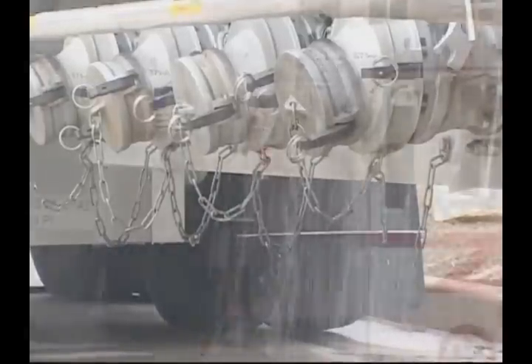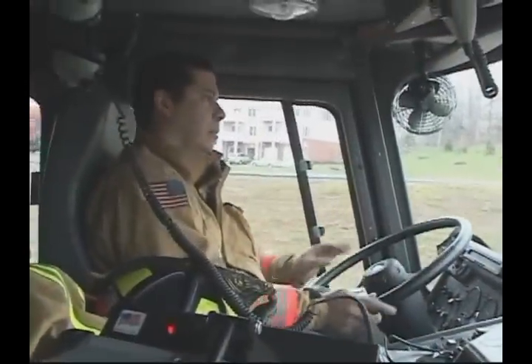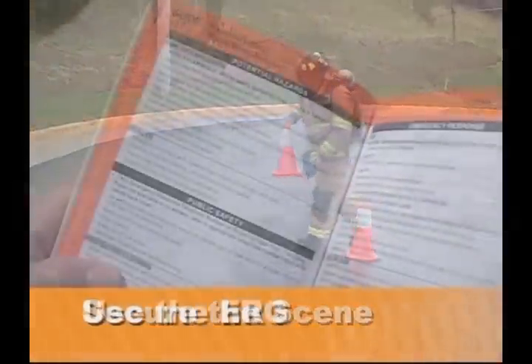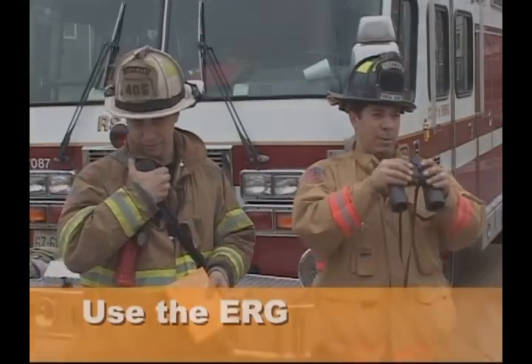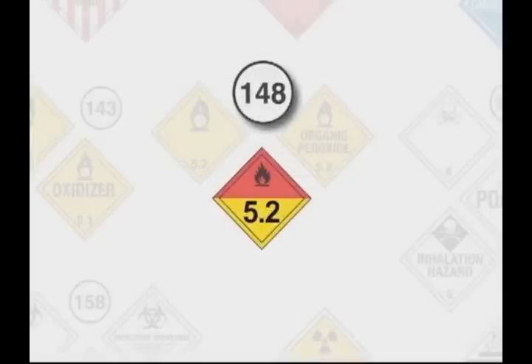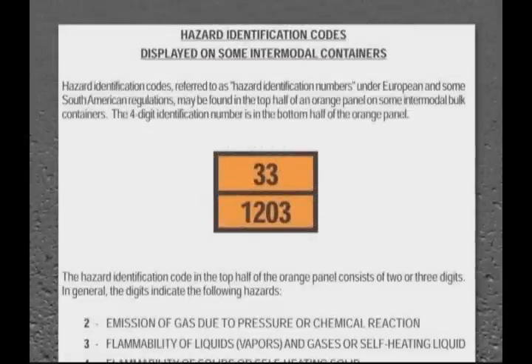The more thoroughly you understand how to use the Emergency Response Guidebook, the more you can significantly influence the successful outcome of an event. Your ability to assess the situation, identify the hazards, secure the scene, and begin using the ERG to inform your corrective action decisions after placing a call for assistance is imperative. If you see a placard with no words, there will be a hazard class number at the bottom. Reference the placards page and then go to the corresponding orange guide for instructions. For a complete listing of hazard classes, see page 4 in the white pages. You also may occasionally see a double orange panel. The top is used on some intermodal bulk containers and is referred to as the Hazard Identification Code, and below that is your four-digit identification number.